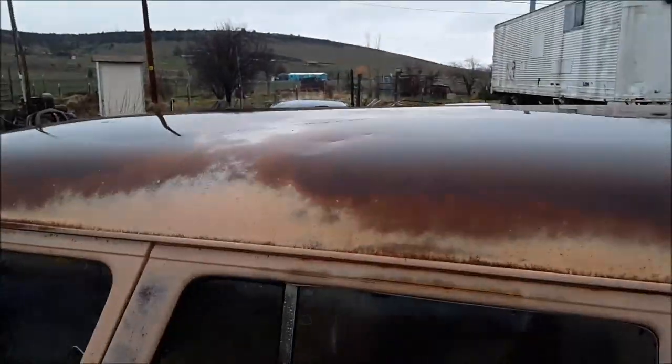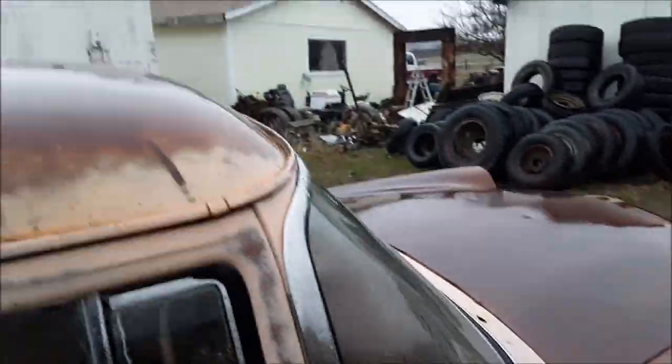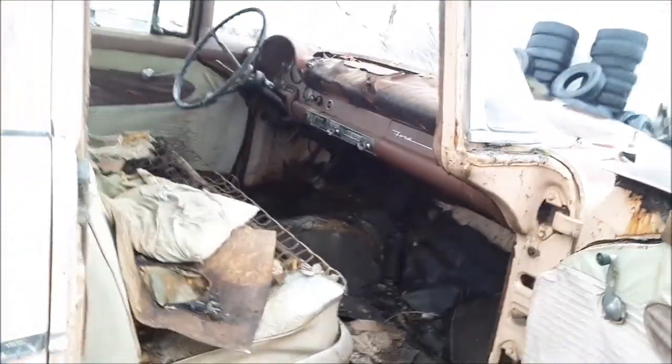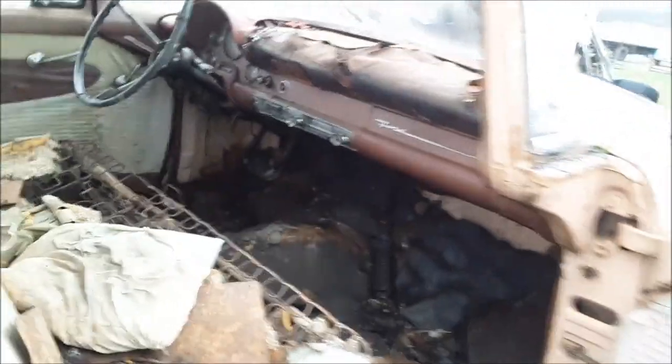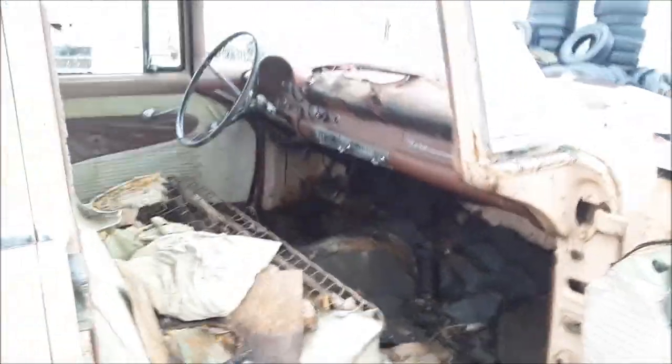Pretty straight body. It's got a few dents — a couple up there in the fender and one on the other side in the other fender — but it's pretty straight actually. The radio's there, all the gauges are there, it's missing the ignition switch.